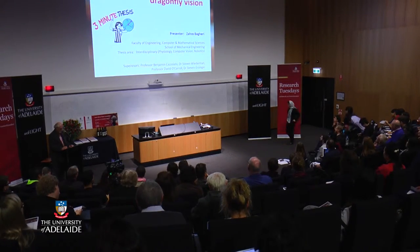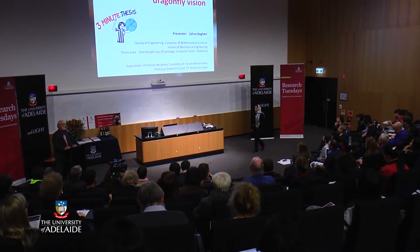Zahra Begari is going to talk about a robot with dragonfly vision.